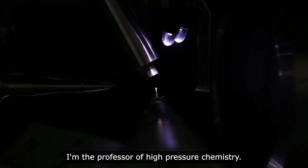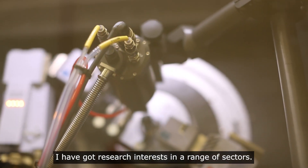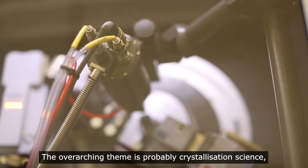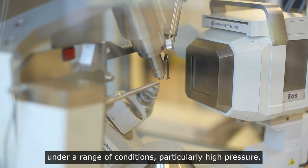My name is Colin Pullum. I'm the professor of high-pressure chemistry. I have got research interests in a range of sectors. The overarching theme is probably crystallisation science and I'm interested in crystallisation under a range of conditions, particularly high pressure.